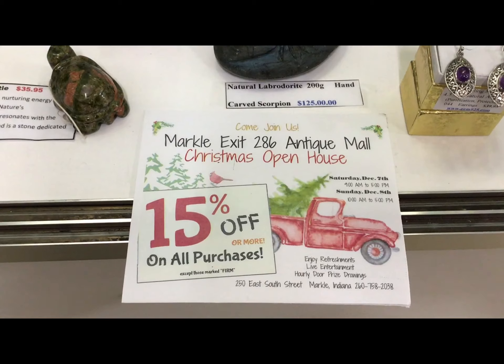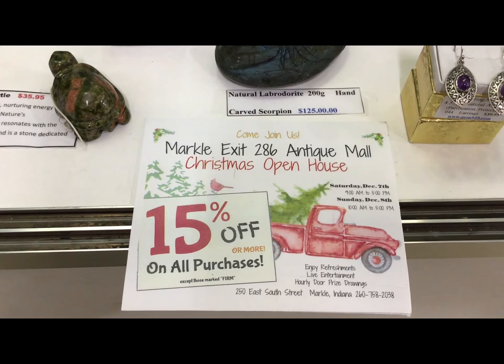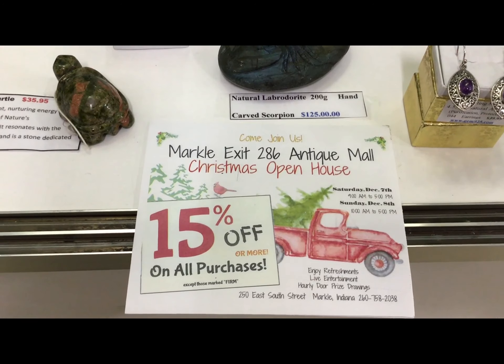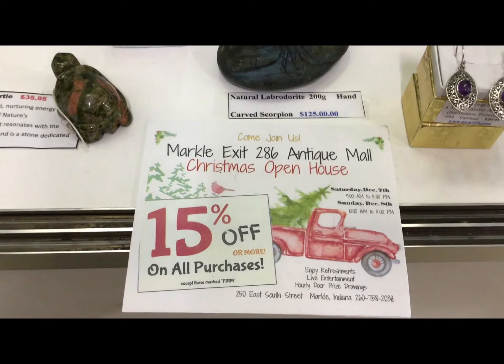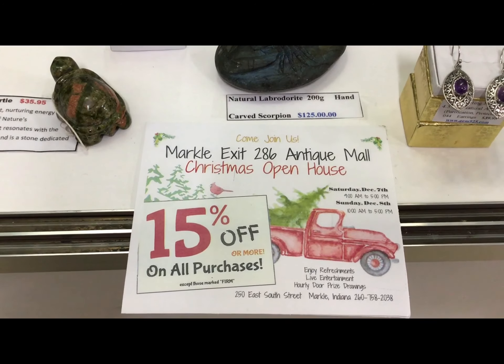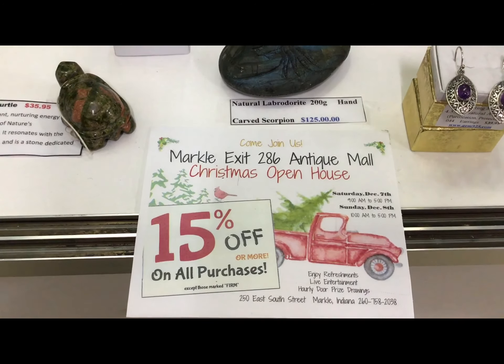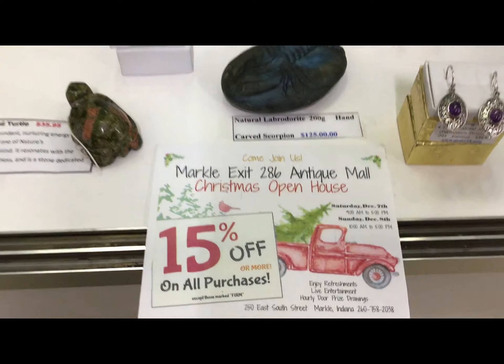The Christmas open house this year is on Saturday December 7th and Sunday December 8th — 15% off or more on purchases in the store. Refreshments, Live Entertainment, and door prizes. Be sure to come and check this out.